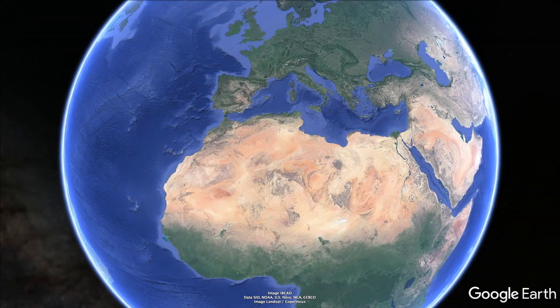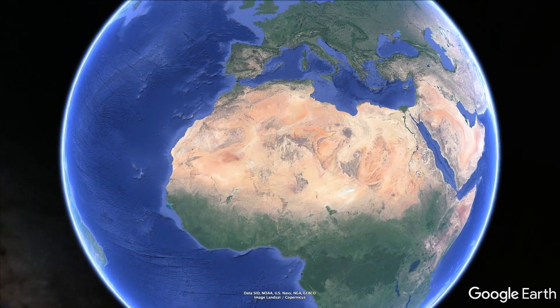Hello and welcome to Nature-tastic with Henry. Today I've got some exciting news. To find out more, let's take a journey to the South Atlantic.